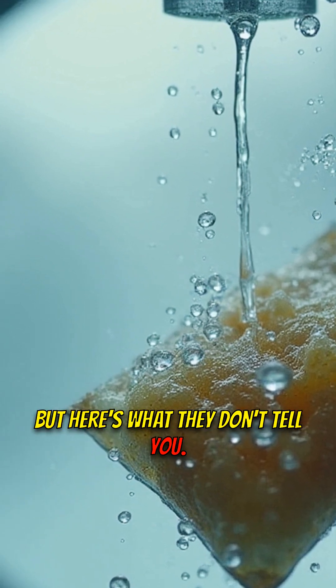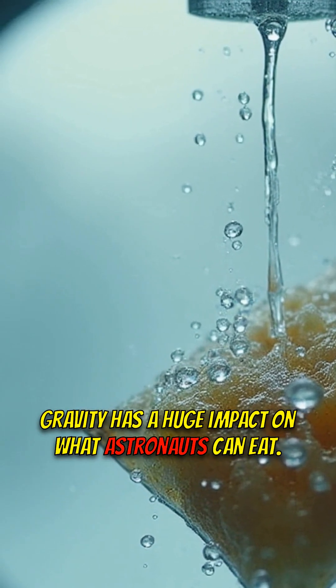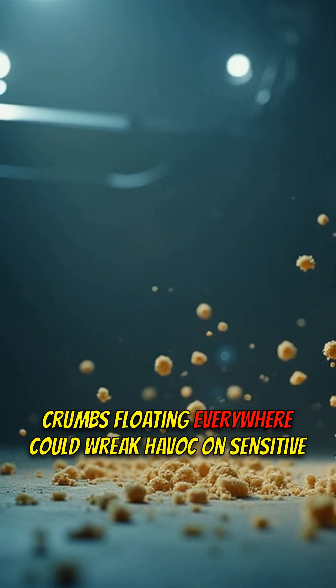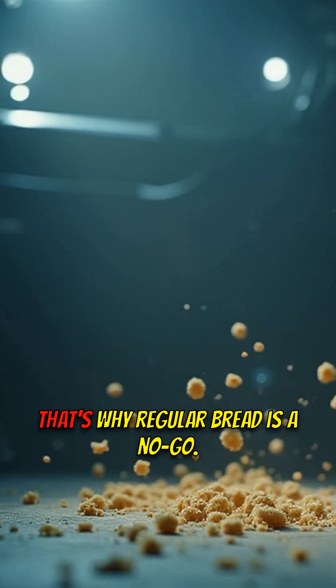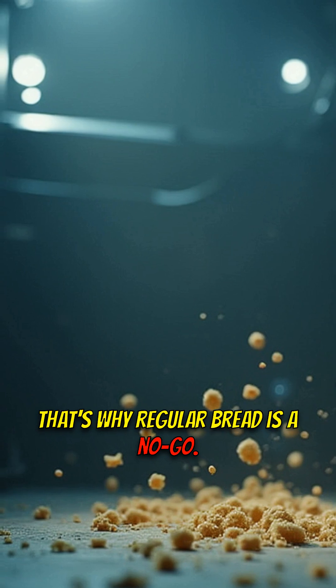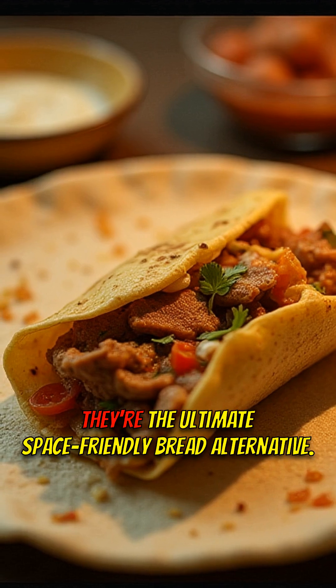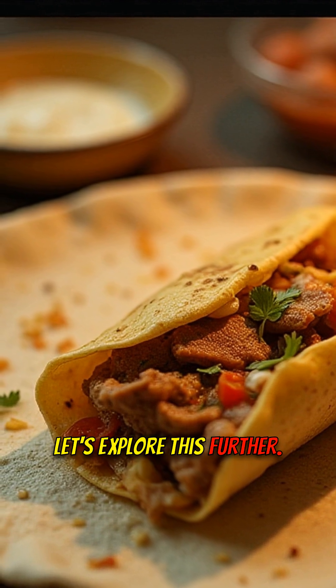But here's what they don't tell you. Gravity has a huge impact on what astronauts can eat. Think about it — crumbs floating everywhere could wreak havoc on sensitive equipment. That's why regular bread is a no-go. So what's the solution? Tortillas. They're the ultimate space-friendly bread alternative.